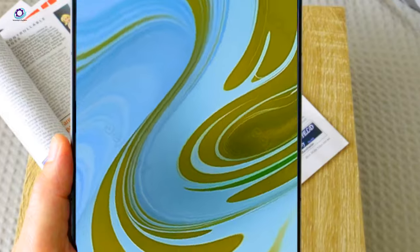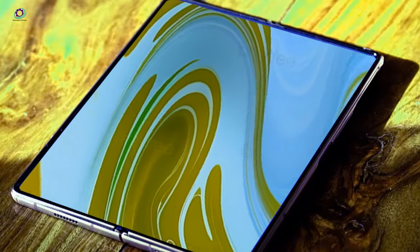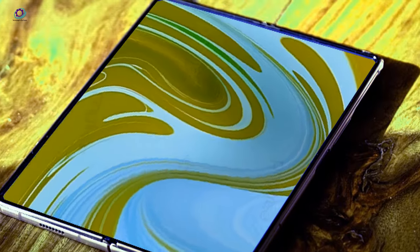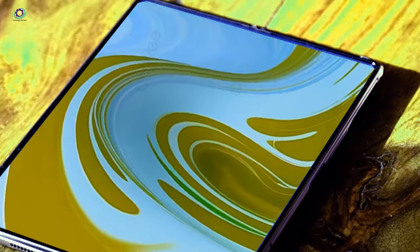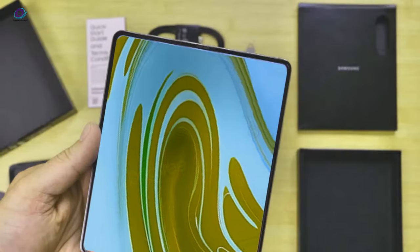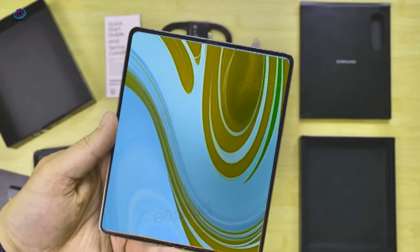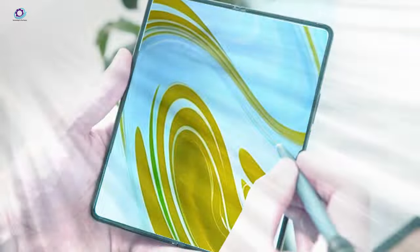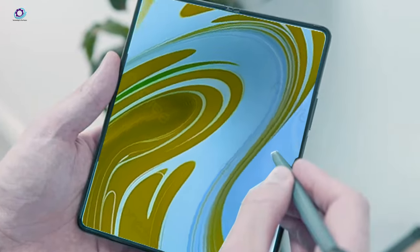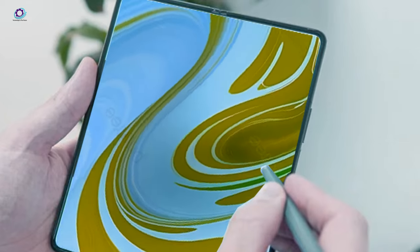Before you jump to conclusions, remember that the Z Fold 5 already boasts an aluminum shell, so the weight reduction might not be earth-shattering. The iPhone 15 Pro shed a remarkable 19 grams by embracing titanium, while the transition from aluminum to titanium in the S23 Ultra to S24 Ultra only resulted in a modest 2-gram drop. However, the resilience that titanium brings is worth every penny, even if it bumps up the price tag.